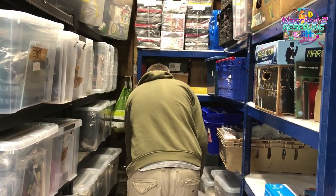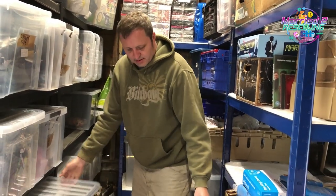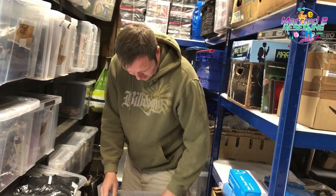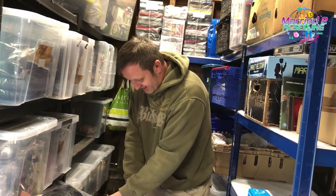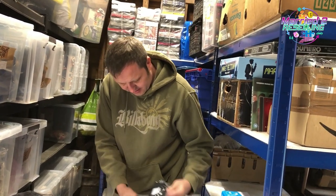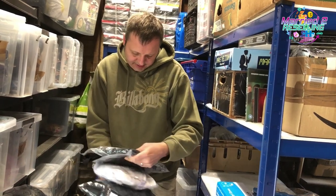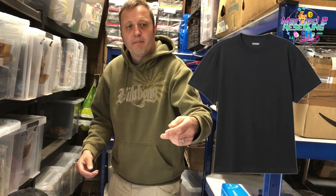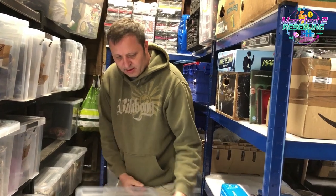Weekday oversized t-shirt in black — that was a pallet item, cost £2.78, sold for £8.99, listed since April.